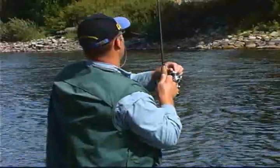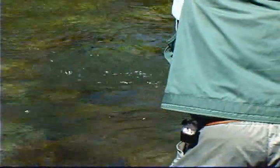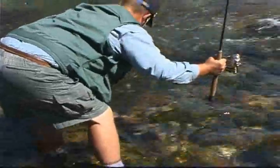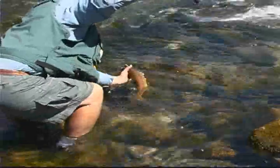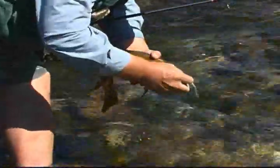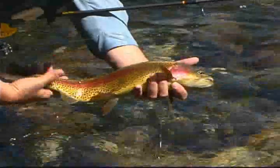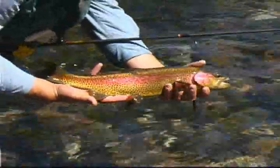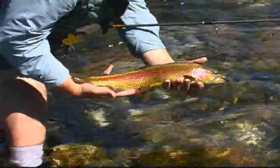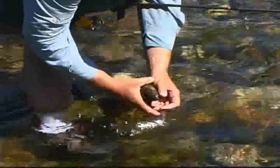That's an ornery one there. Come here darling. This is a beauty here. That's a beauty right there, folks. That is a gorgeous, gorgeous rainbow. Look at that fish — that don't get no prettier than that. This fish is probably 18, 19 inches at least. What a gorgeous fish. Let's get her back in the water. There she goes.